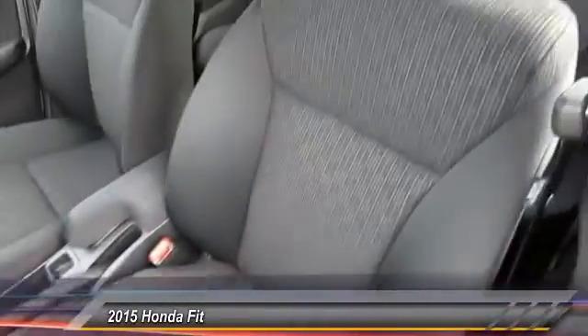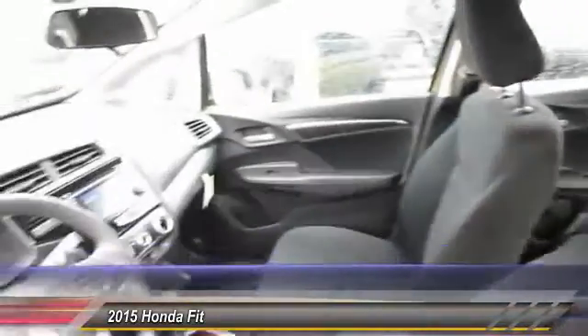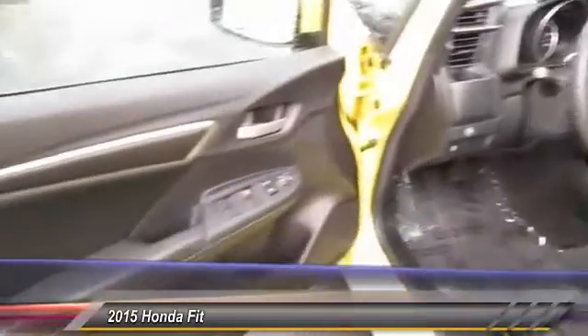This vehicle has less than 8,000 miles. Here are some of this vehicle's great options: stability control,